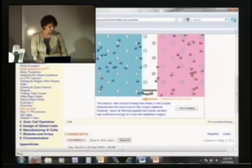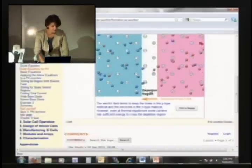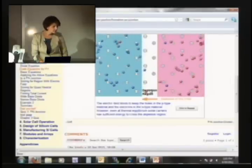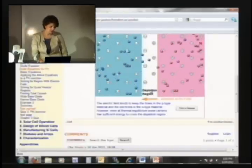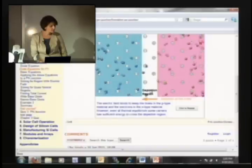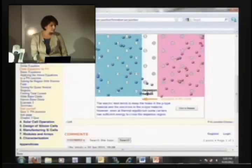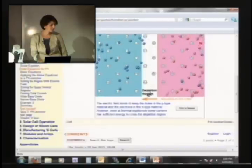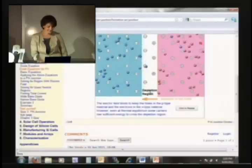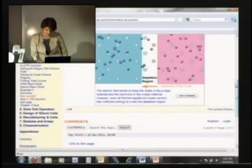What is that depletion region? What kind of field do we have there — do we have an electric field? This field — is it helping the holes or is it helping the electrons to move from one side to another? So I think I will give the word now to Courtney to continue the talk.